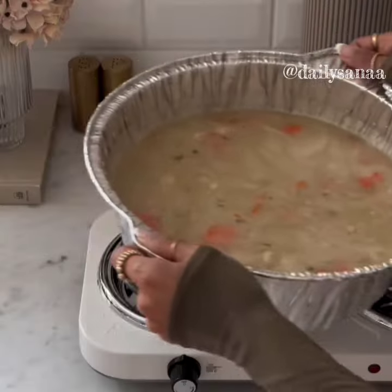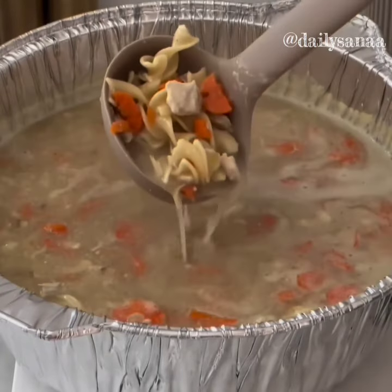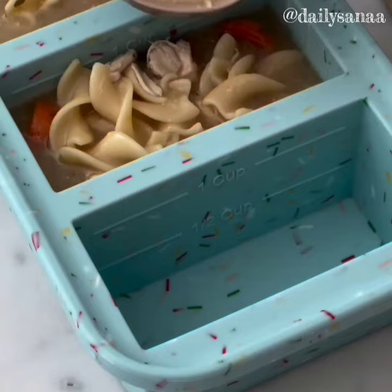This disposable aluminum pot is perfect for camping, potlucks, and holiday gatherings. No need to worry about leaving your dishes behind at someone else's house.